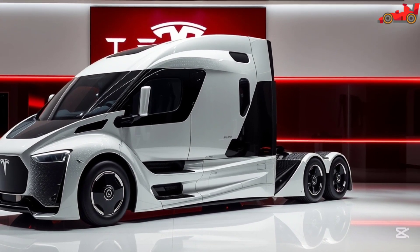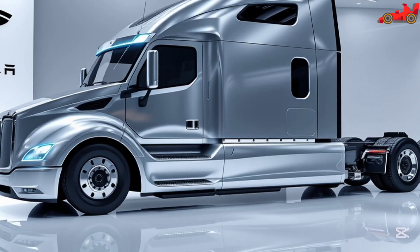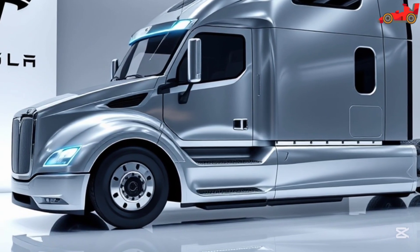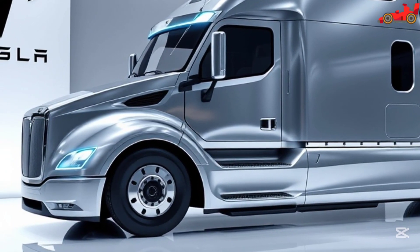The interior of the Tesla Semi 2026 is designed for maximum comfort and functionality. Unlike conventional trucks, the driver's seat is centrally positioned, providing an unobstructed view of the road. This unique design enhances visibility and control, improving overall safety.